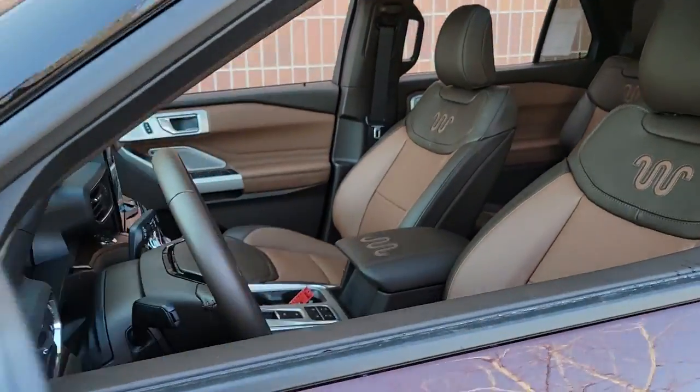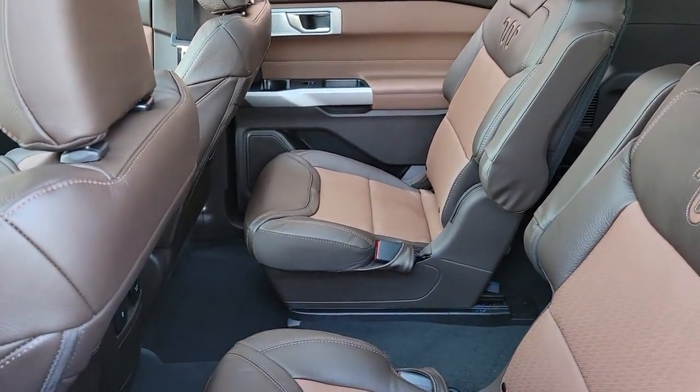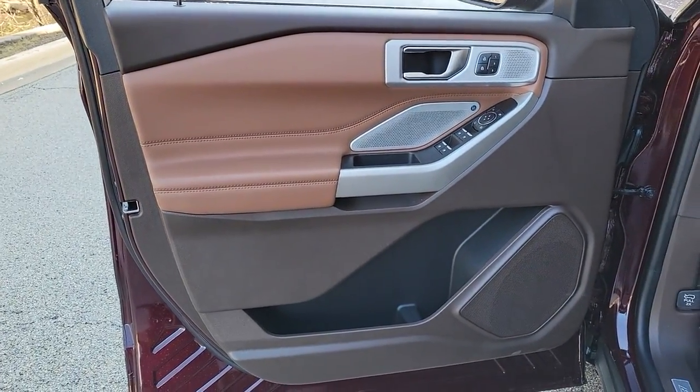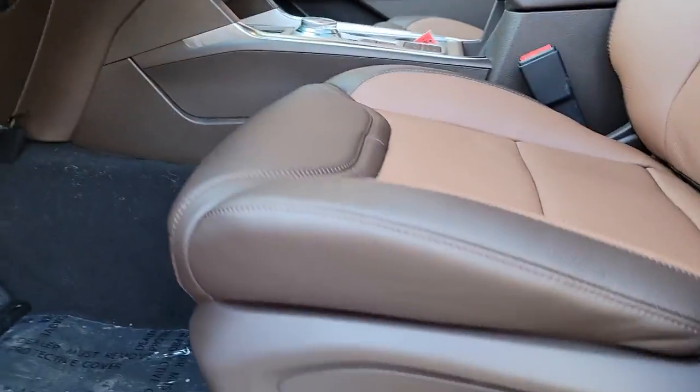The following are some of this vehicle's highlighted options: hands-free liftgate, navigation system, sunroof/moonroof, keyless entry, V6 cylinder engine, premium sound system, satellite radio, heated rear seat, keyless start, adaptive cruise control.